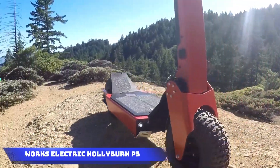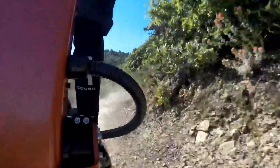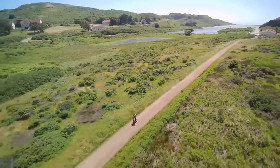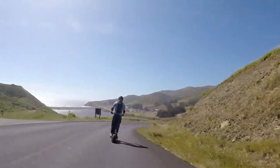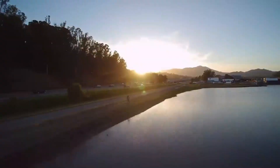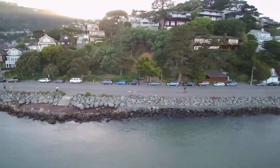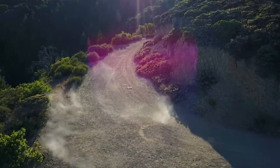Meet the Works Electric Holleybird P5 scooter. Boasting a top speed of 37 miles per hour, a range of 28 miles on a single charge, and weighing 89 pounds, this standing electric vehicle from American company Works Electric features a MagnaShell ST4 chassis weighing only 10 pounds with IP66 protection. The Z-Stack folding system ensures easy storage, with a fast charge taking two and a half hours or a regular charge of about five hours, priced at $6,500.